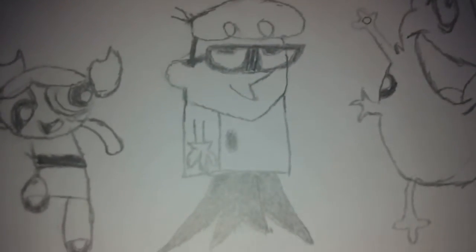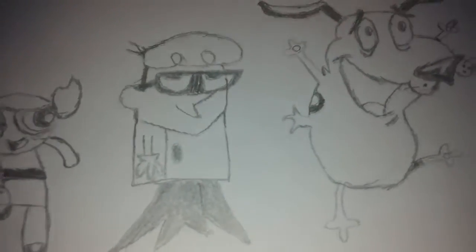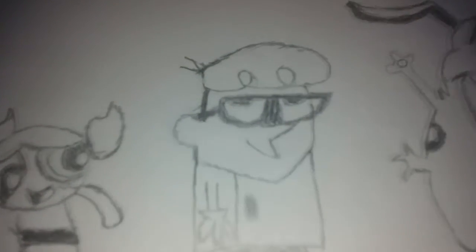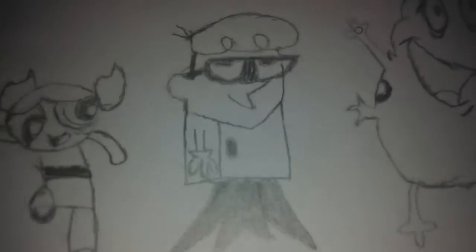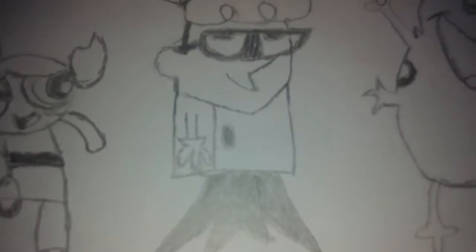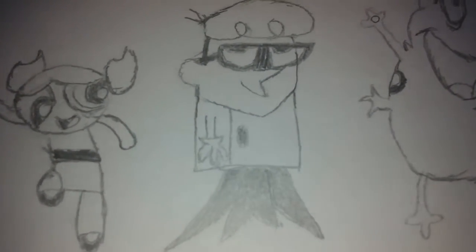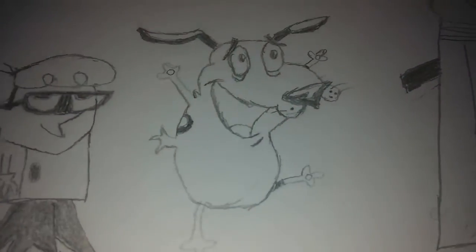Next is Dexter from Dexter's Laboratory. Dexter was also not an easy character to draw. The hardest part for me was drawing his glasses — as you can see in the side-by-side comparison, they're not very accurate — but at least I tried my best and I had fun drawing Dexter.